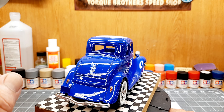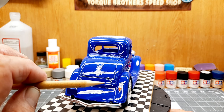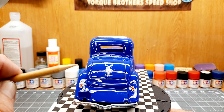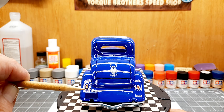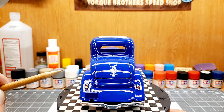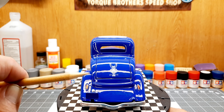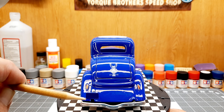I went with the '39 Ford standard tail light - the teardrop style. I did put a tag mount on the back. I am currently working on making license plates for my cars because I want a personalized Alabama tag. Of course I got the rear bumper on it.